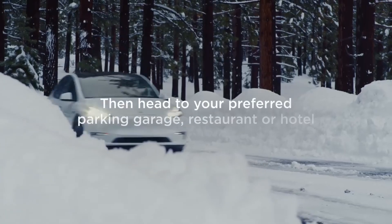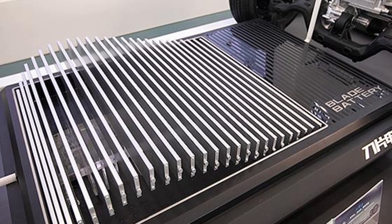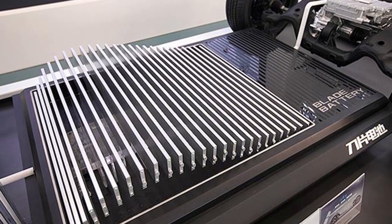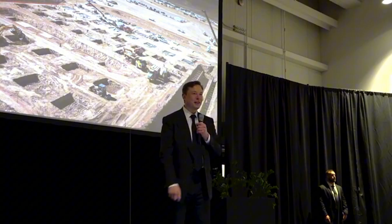They're less prone to overheating and fire. And with recent advances, the range gap between them and traditional NMC — nickel-manganese-cobalt — batteries has narrowed. This gives Tesla an important strategic advantage.